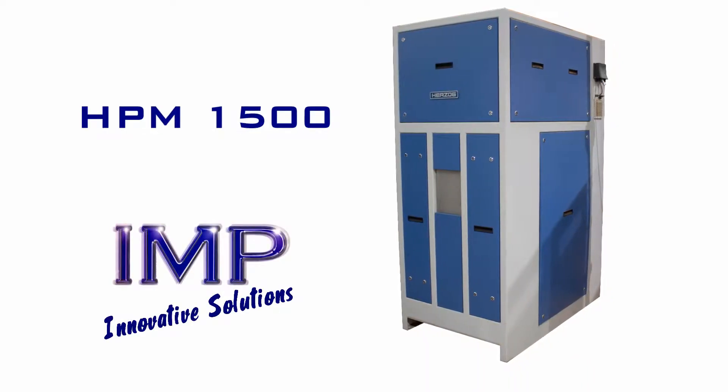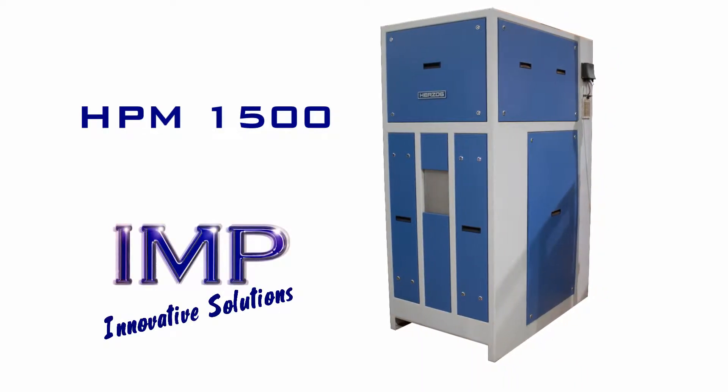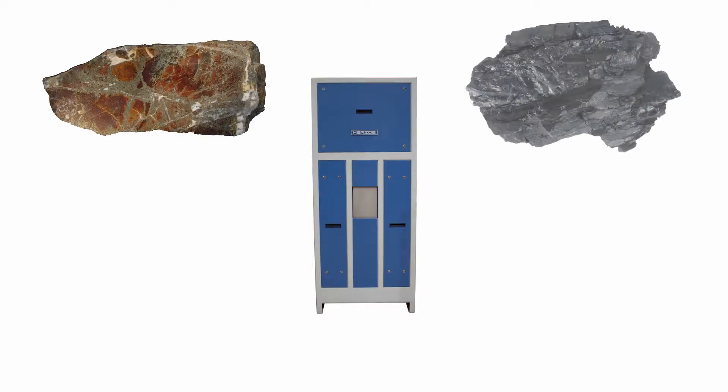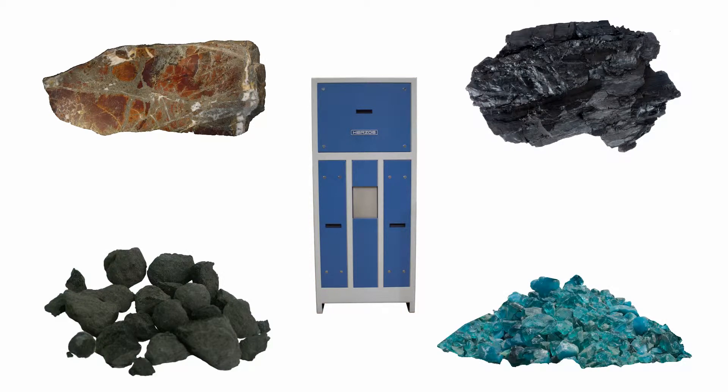The HBM 1500 is IMP's most popular large capacity milling machine. It is ideal for milling a wide range of materials including ores, coal, cement and glass to name a few.